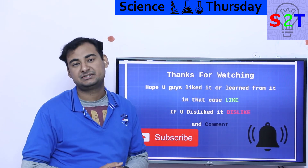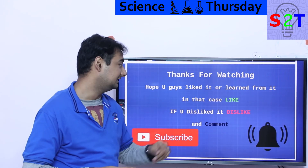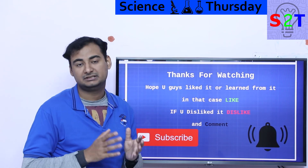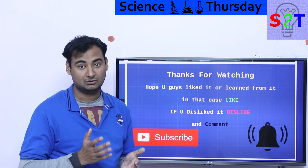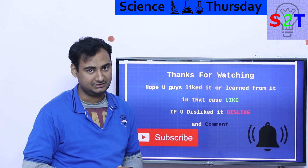That was my presentation on lithium titanate oxide batteries. I hope you liked it and learned from it. If so, please click the like button and share it — that helps a lot. Leave a comment, subscribe, press the bell, and as always, thanks for watching.